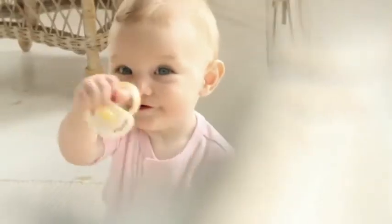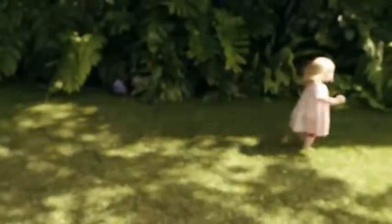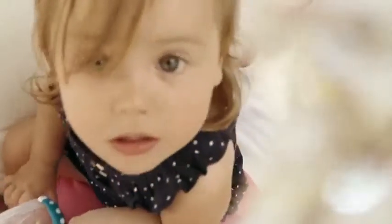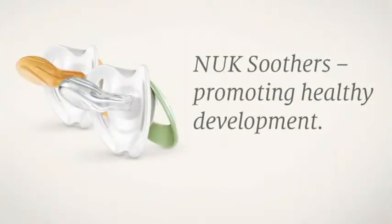Nook soothers were developed in such a way that they not only calm down children, but their mothers too. For every Nook soother encourages the interplay between the jaw, palate, tongue, lips and teeth, aiding healthy all-round development. Nook soothers, promoting healthy development.